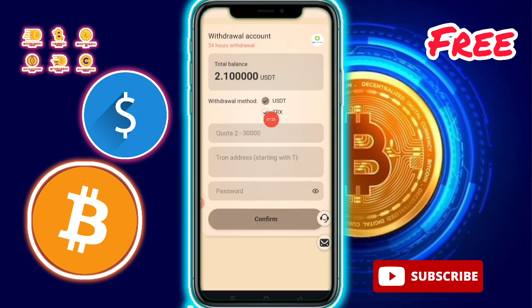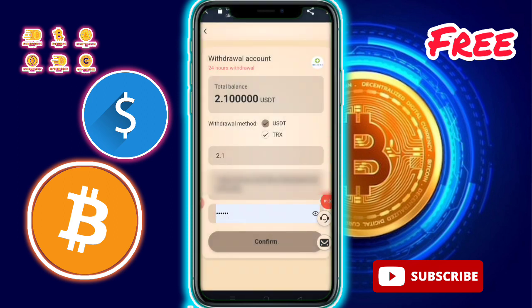Please click on the withdrawal option. After clicking, you need to fill in the amount, then enter your password. I am going to confirm — the withdrawal has been successfully completed.